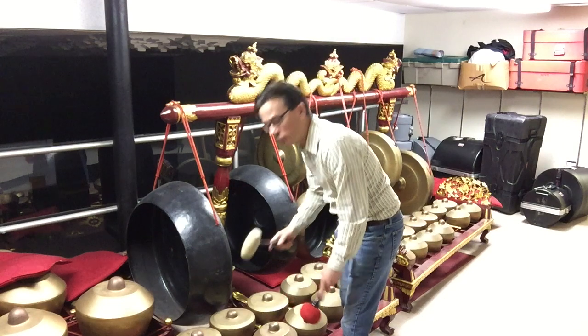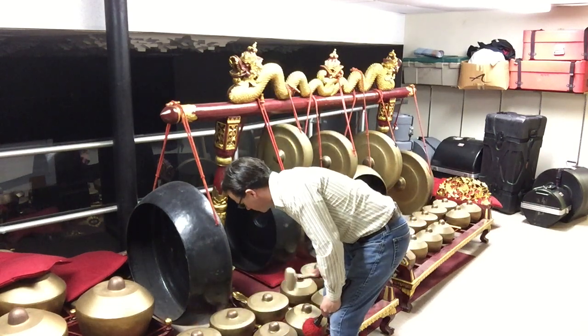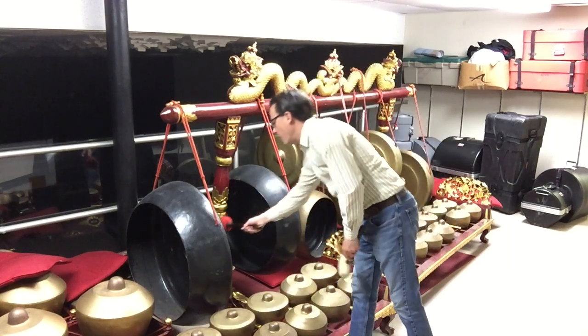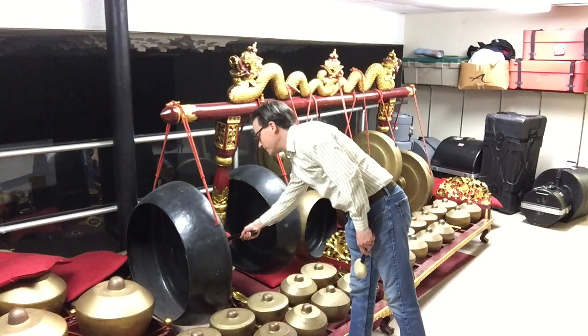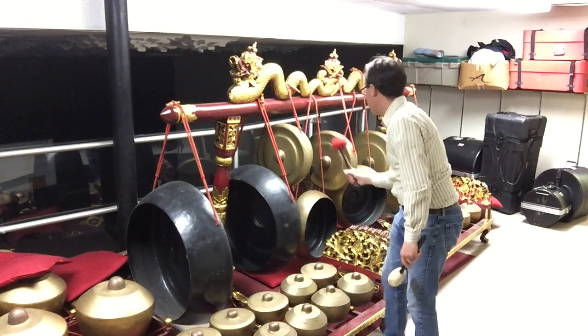And they make all sorts of pretty sounds. They also are played with these large gong-like instruments. This is called a gong-a-gong. And a gong-su-a-gong.